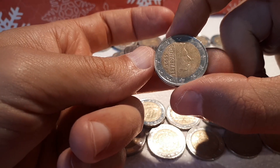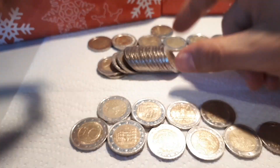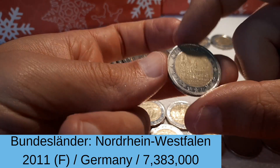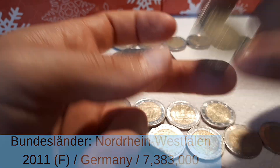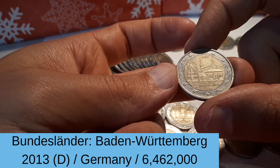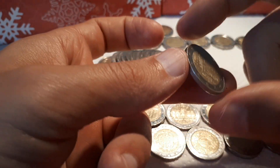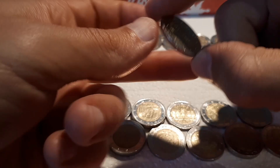And here we have Luxembourg 2005. And another North Rhine-Westphalia, this time with the mint mark F. And another Bundesländer series — Baden-Württemberg, mint mark D, from 2013.